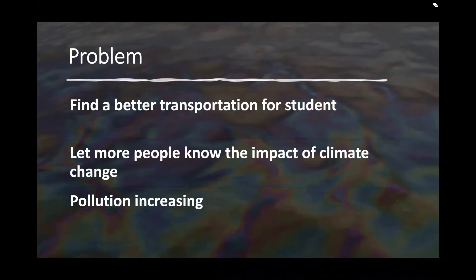Problems. The problems we are trying to solve is to find a better transportation for students impacted by sea level rising, and to let more people know the impact of climate change. Also, we address the pollution problem in the area, which is why we consider using recycled materials to build our watercraft.